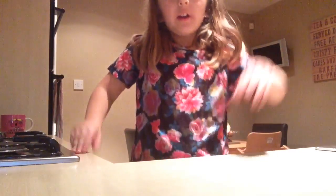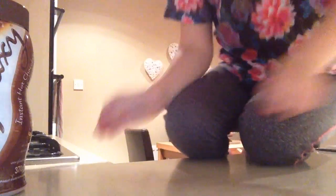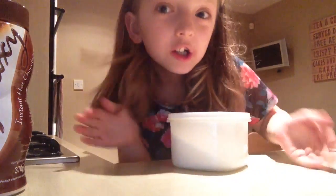Hey guys, welcome back to another video, thank you for clicking on it. I'm going to make some lovely hot chocolate for you guys. I've got to get out of this cupboard, but today something mysterious is going to give my hot chocolate sugar.